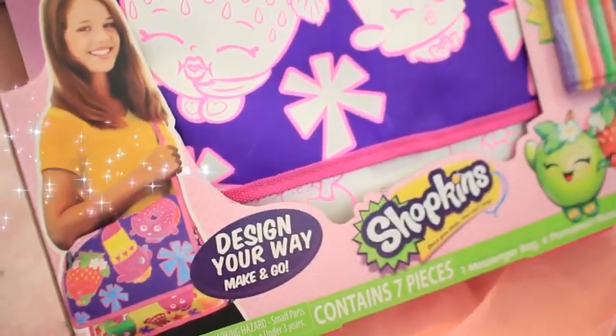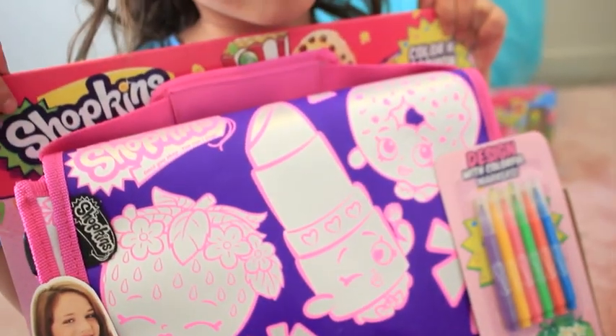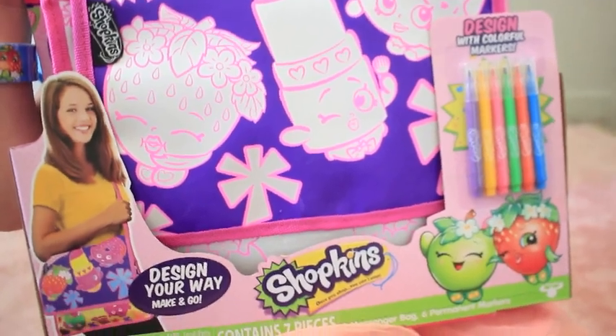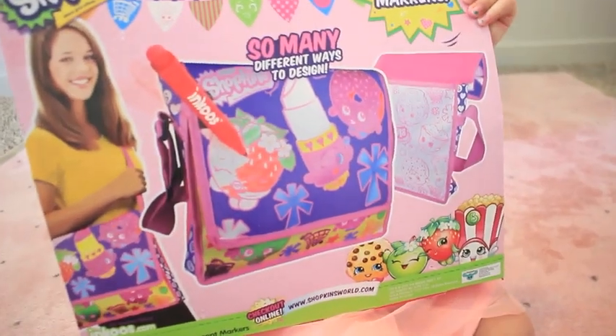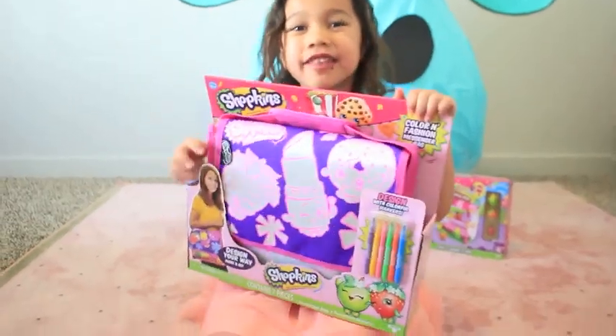It's a Shopkin Messenger bag from Inkos! I can't wait to color this!